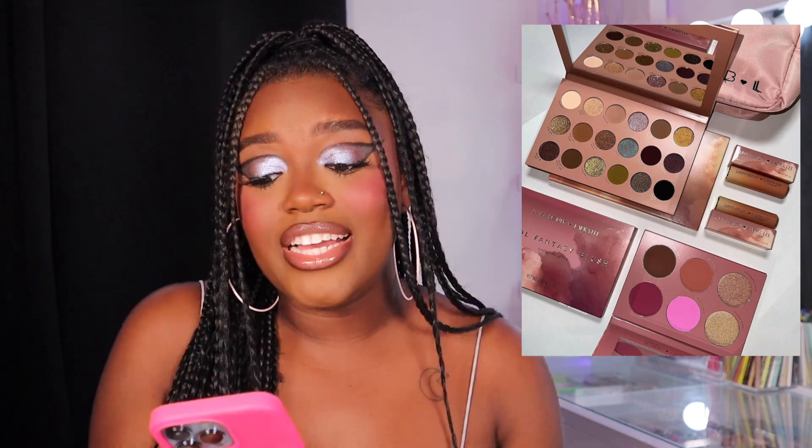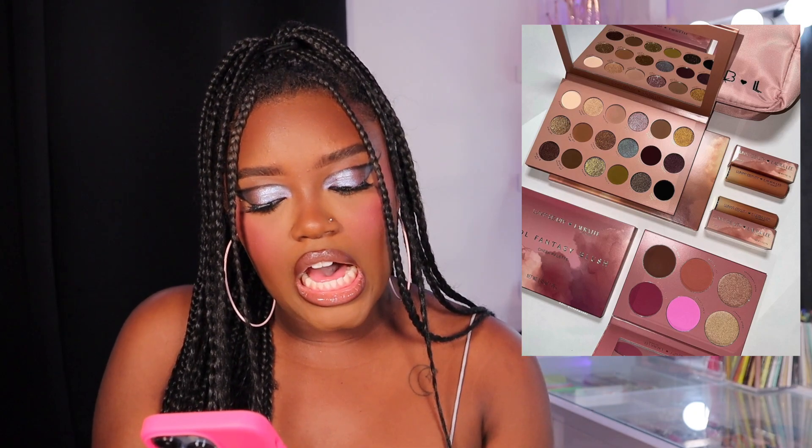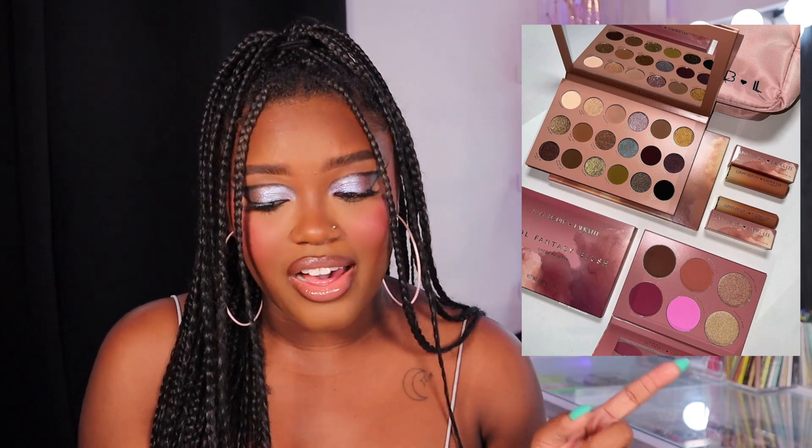I didn't pick up anything else in the collection. I was going to get the brush set but then I saw the brush set was $70 and I was like, are you joking? For six brushes, $70 — so I passed on that. I ended up just getting the palette. I also skipped the blush palette because half the time I can't use every single shade in a blush palette, but it is a really beautiful blush palette and I love how deep it goes. This collection is just overall very stunning and I'm excited to play with the palette.